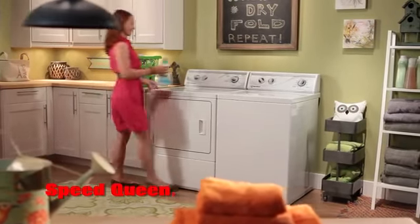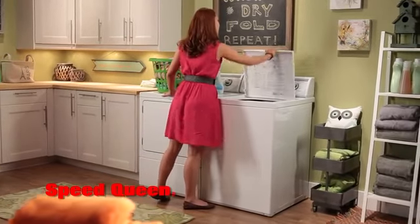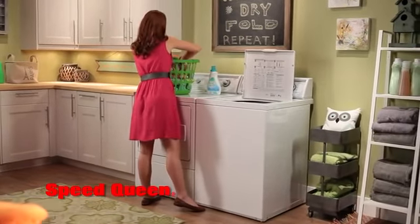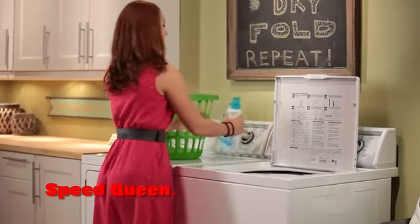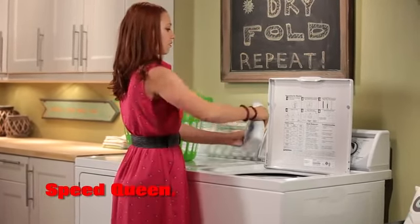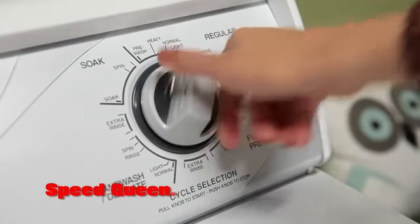Commercial quality components such as a stainless steel tub, commercial-grade cabinet, and a heavy-duty motor are standard features in this Speed Queen top-load washer. Its automatic balancing system, 210-degree agitation stroke, and dual spin speeds assure a wash that's Speed Queen clean.